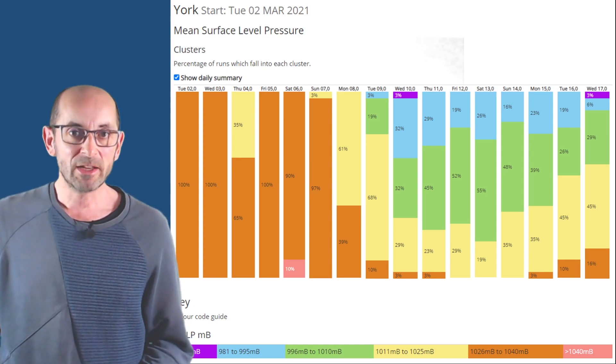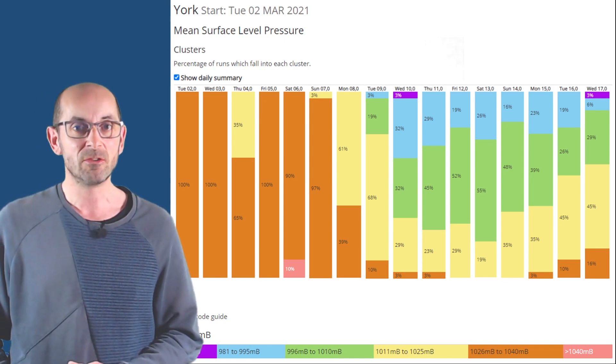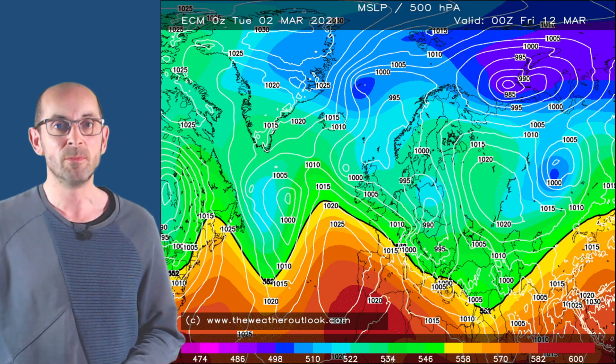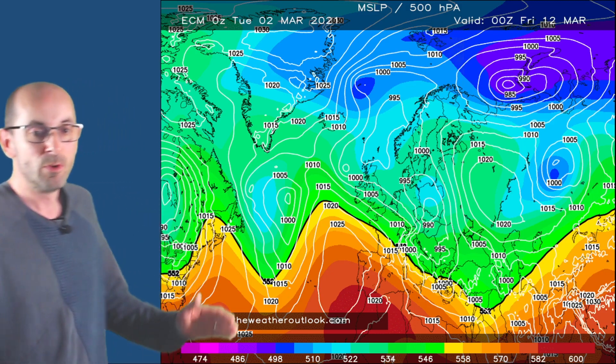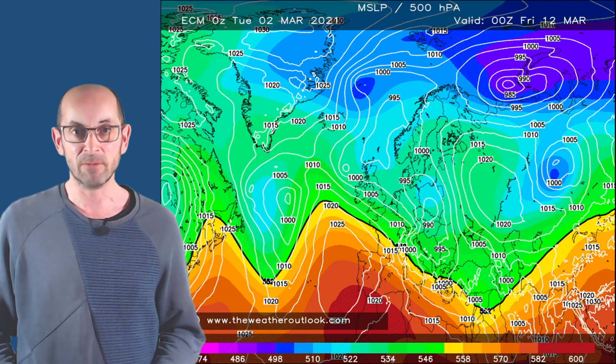As the weather is coming from the Atlantic, that would suggest it will be milder as well. However, looking at the ECM model chart valid for Friday 12th March, although the weather is coming in from the Atlantic, there is more of a northwesterly influence across the UK. So it could actually be quite chilly through this period — cold enough, if this is correct, for sleet or snow in the northern half of the UK at times, especially over high ground. That is something to keep an eye on in the northern parts of the UK.